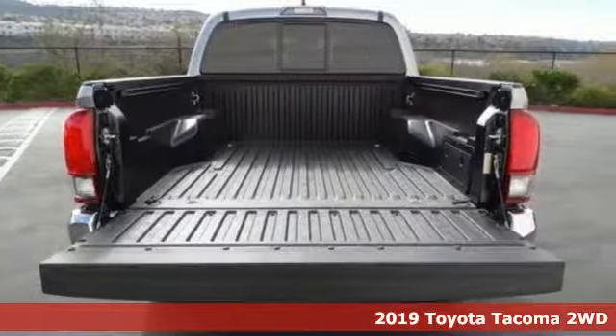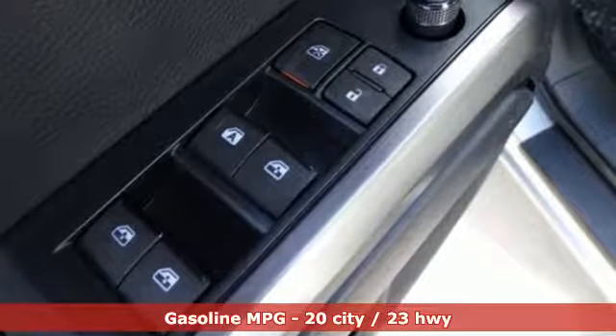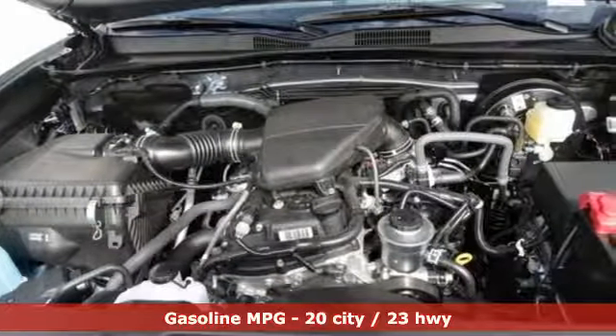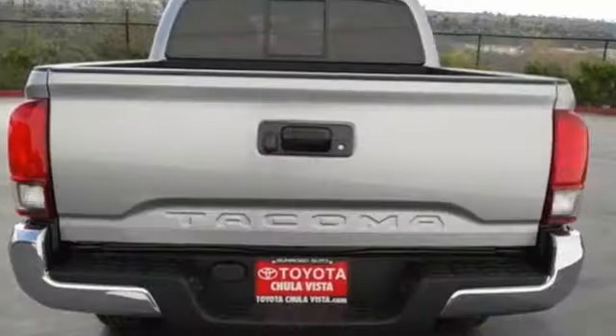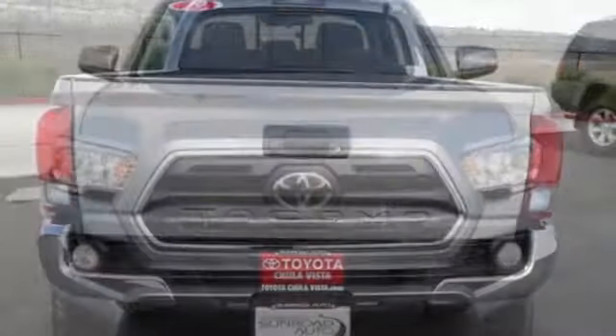It comes nicely equipped with features you'll love: automatic transmission, gas-pressurized shocks, front tow hooks, streaming audio, wireless phone connectivity, manual tilting steering column, rear-wheel drive, and an I4 engine.